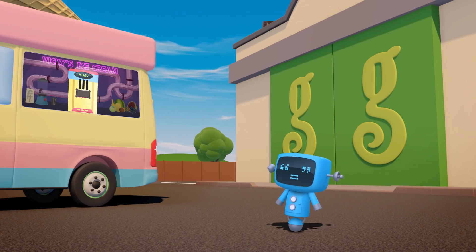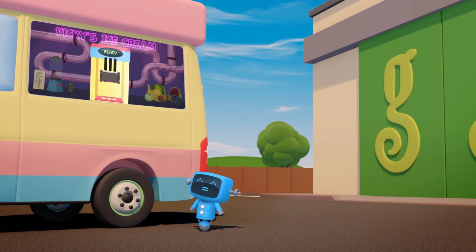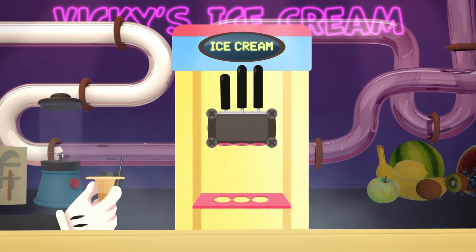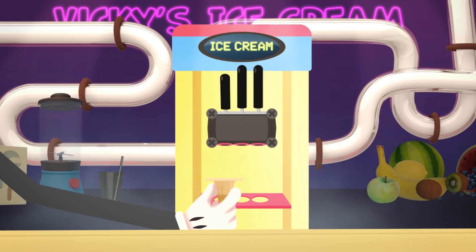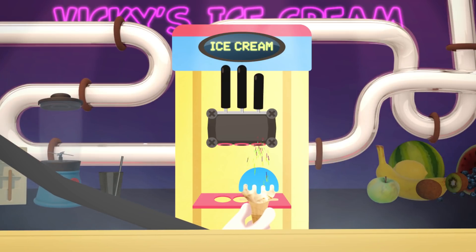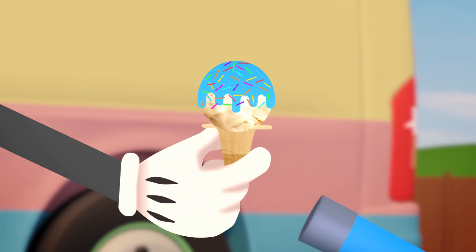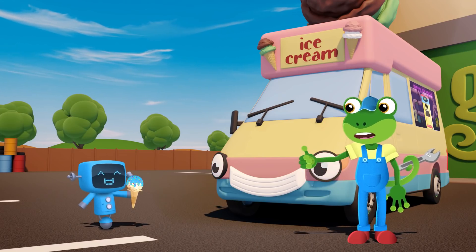Ok Blue, your turn! Blue is having white vanilla ice cream with crazy blue bubble gum sauce, and multi-coloured sprinkles on top. Yum yum!